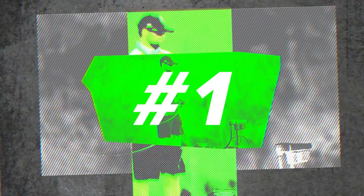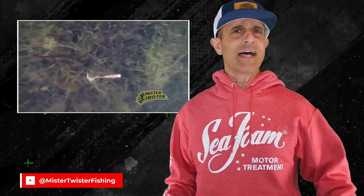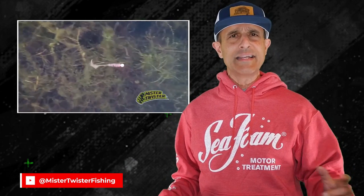Number one: the Curly Tail Grub. Back before drop shots and Ned Rigs and other finesse techniques, if you absolutely needed a bite and couldn't get a bite any other way, you would put on a Curly Tail Grub — notably the Mr. Twister version of it.